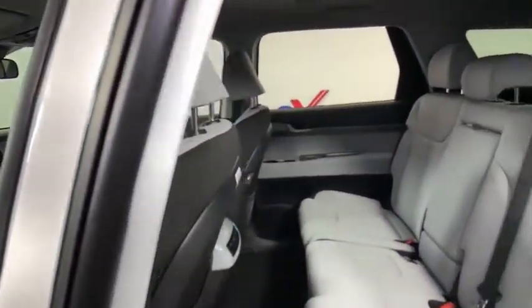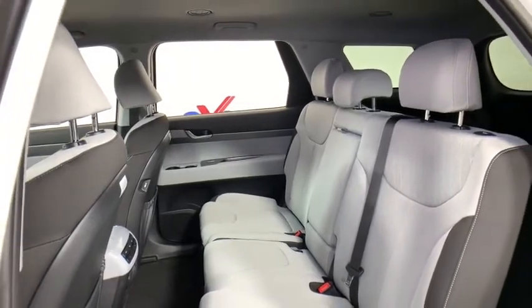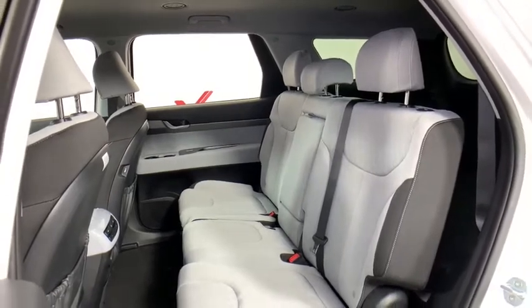Carpeted floor mats, brake assist, overhead console, tachometer, cargo net, remote keyless entry, panic alarm, rear window wiper, cloth seat trim.